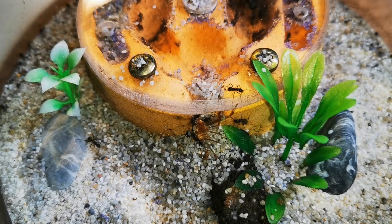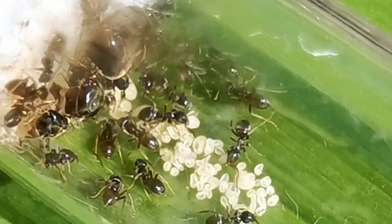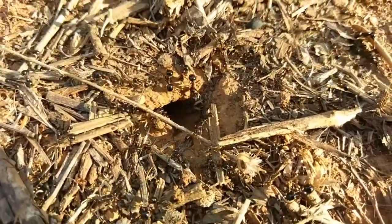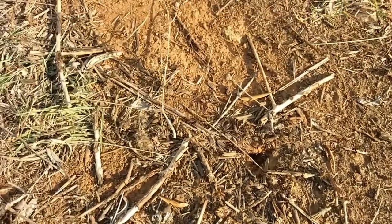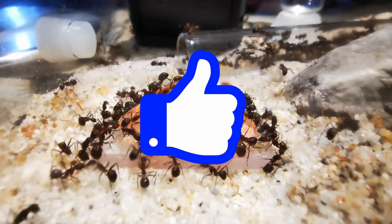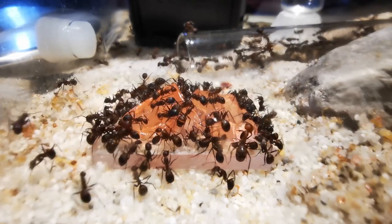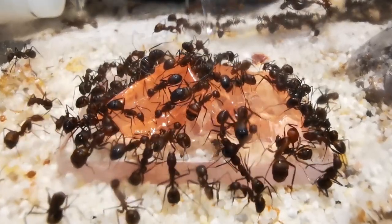Some of my colonies already inhabit their own ant farms, others are waiting to get out of their test tubes, and we might also be introducing some completely new ant species to the channel this season. Let's have a look at the colonies I'm keeping in dedicated formicaria first. Make sure to hit that thumbs up button if you enjoy the video, and check if you are subscribed with the bell icon set to all notifications — many subscribers said they haven't been notified of my latest video releases.